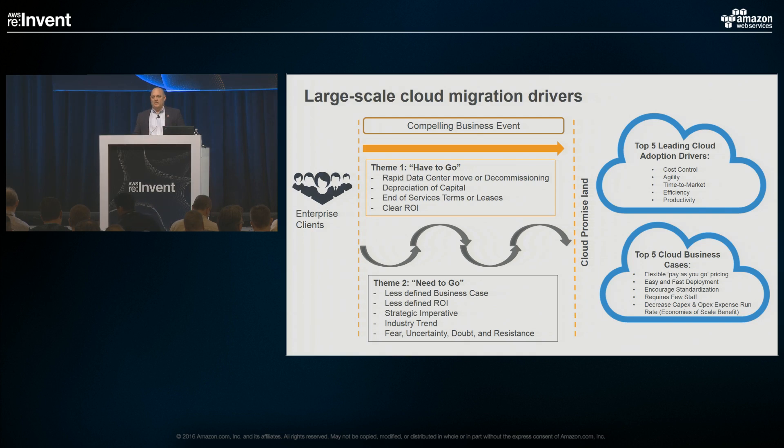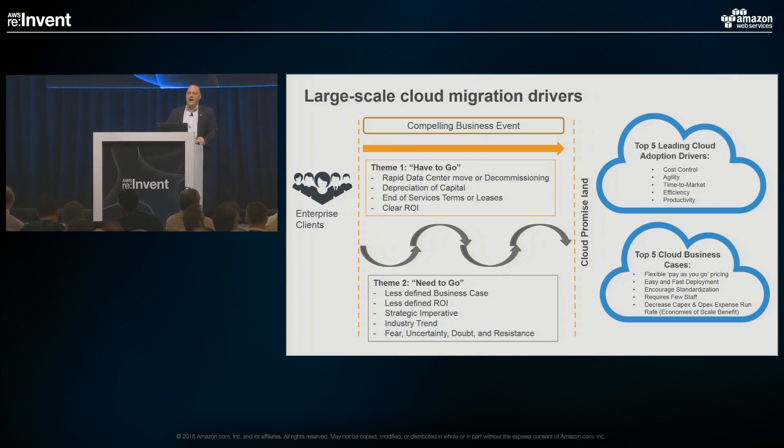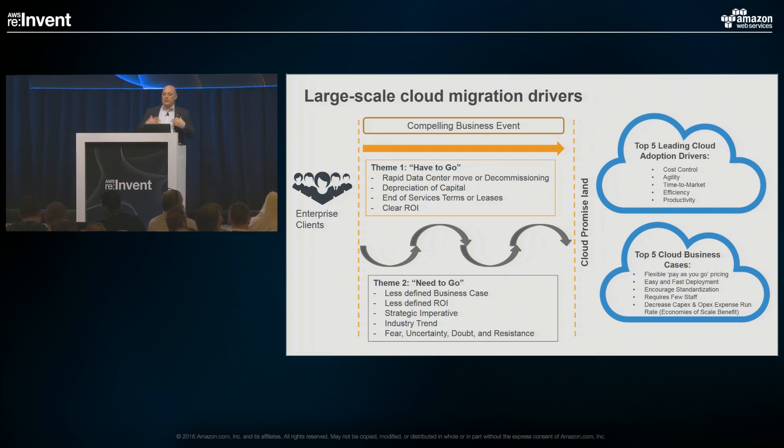Another driver is an all-in or what we call a need-to-go decision. Either strategically the company has decided they're all-in with Amazon — you'll hear many companies up on the keynote stage this week who made that decision. They're still faced with the question of what that now means practically. There can be a variety of reasons: a switch from CapEx to OpEx, a strategic decision, or really any number of combinations of those.